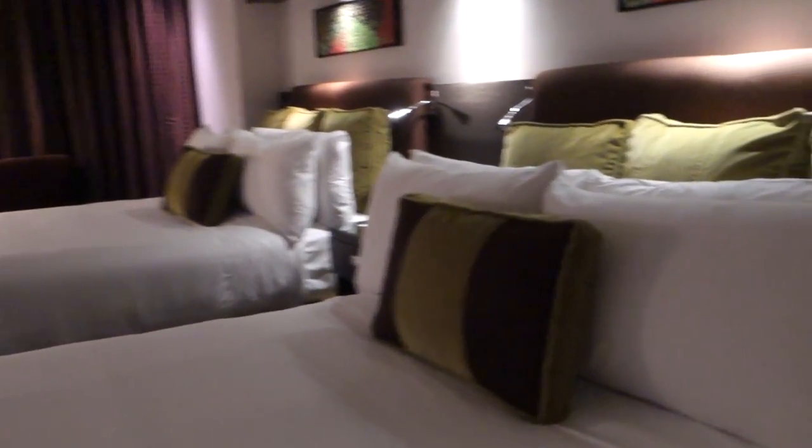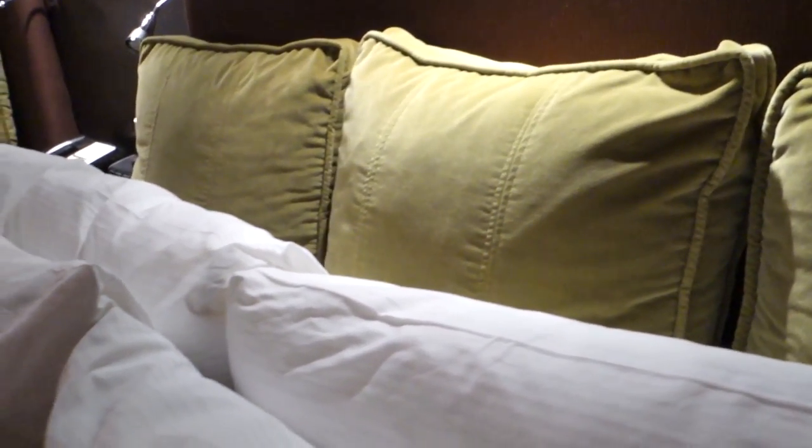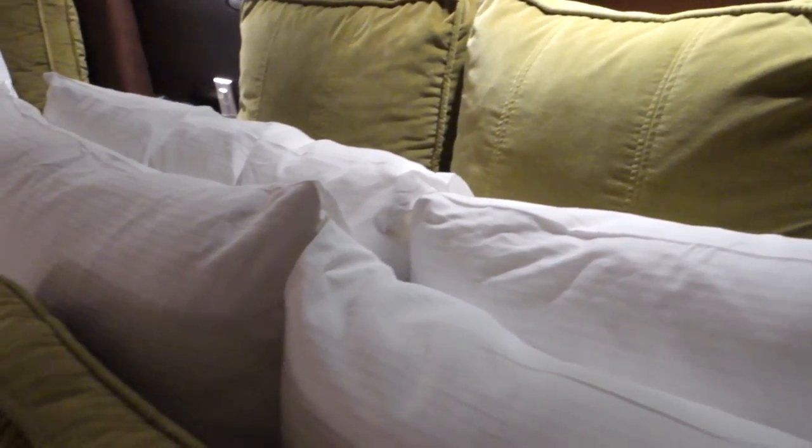Especially these pillows — look at these pillows. I have never seen so many pillows in one hotel room on one bed. There's like seven pillows on each bed, and there's two beds in here.